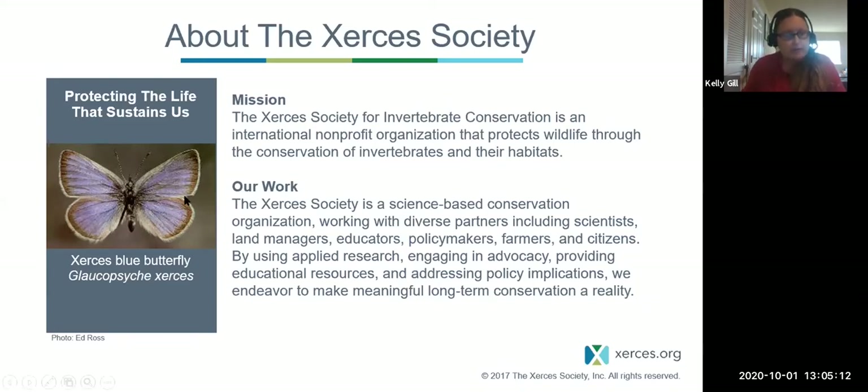We get our name from the Xerces blue butterfly. This butterfly used to live in the San Francisco Bay area where it was tied to some unique habitat in that region. Unfortunately, through the development of that area, that habitat was removed from the landscape and this species is now extinct. So we use that as our reminder, our poster child, to fight for these small animals — to not let that happen and to make sure these little things have as much voice as larger animals. When we think about wildlife conservation, we often think of big furry megafauna like polar bears. These little animals are just as important, but often overlooked.